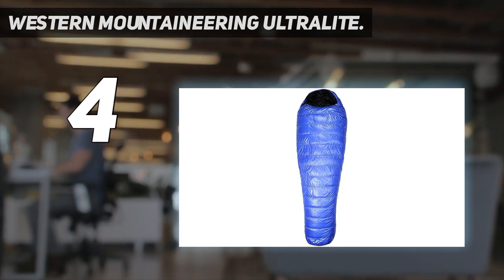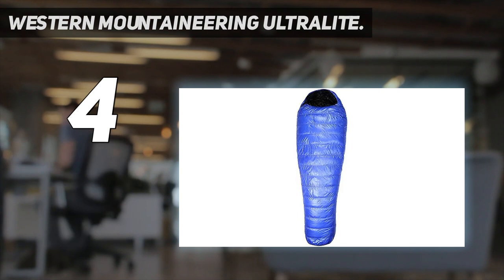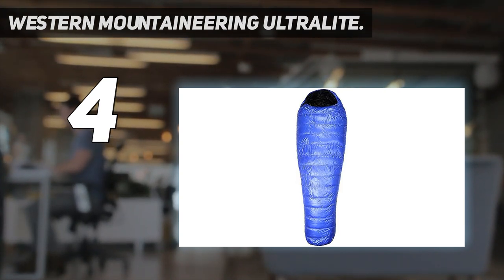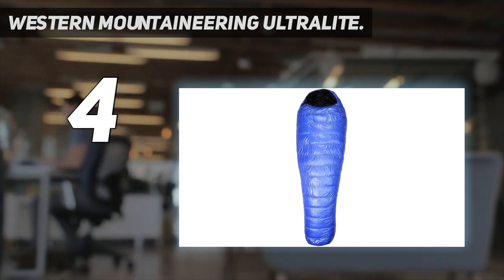The Ultra Light is their fully-featured 20-degree offering, with a very healthy 16 ounces of 850-fill down, wraparound draft collar, and full-length number 5 YKK zipper. That said, we think Western Mountaineering's shell fabrics are a little softer than Feathered Friends', which makes the Ultra Light arguably the most comfortable 20-degree bag on the market.